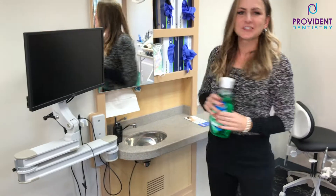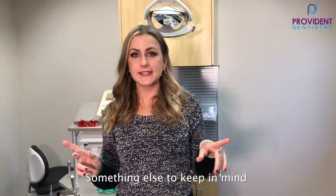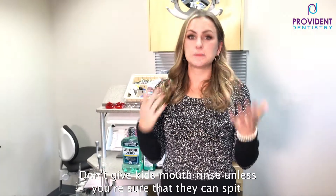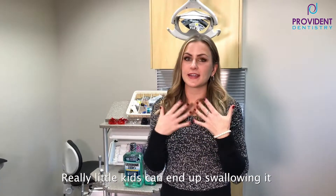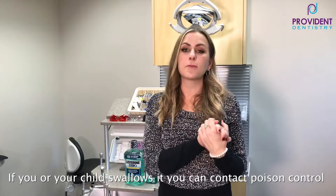Oh, I feel fresh! Something you also want to keep in mind with kids — don't give kids mouth rinse unless you are sure that they can spit. Don't give really little kids mouth rinse; they can end up swallowing it. If you or your child swallows it, you can contact poison control.